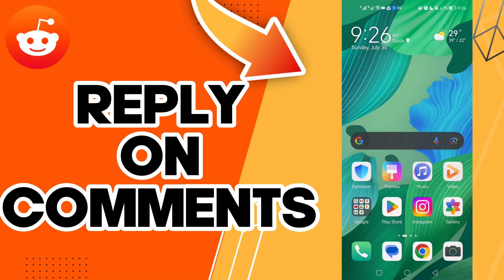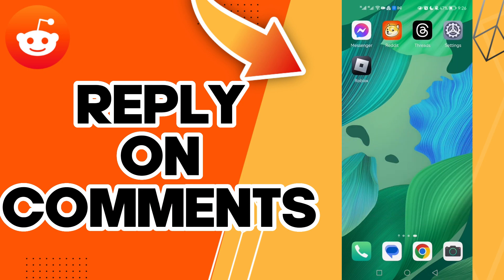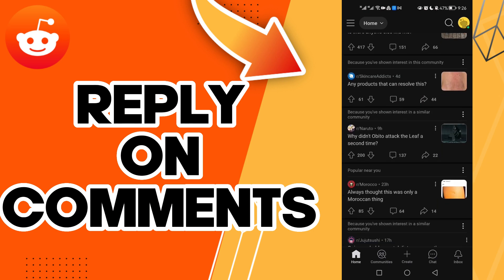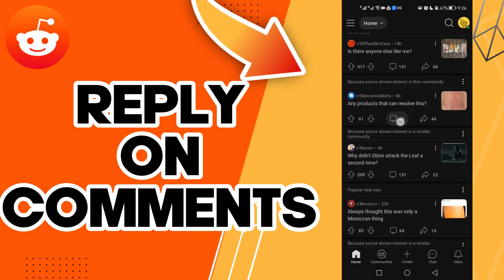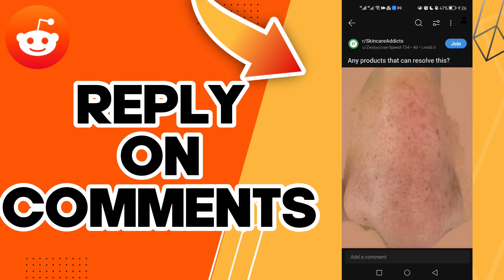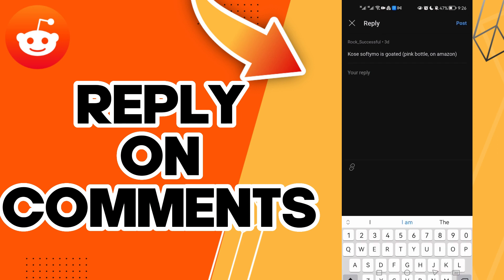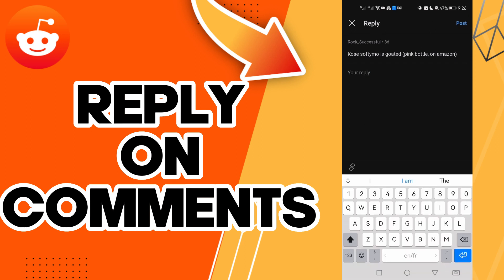Hello guys, and in today's video I'm going to show you how to reply to comments on posts on your account on Reddit — easy and quick. First, choose any post you want and click on the comment icon. Here, just click this, and here you can write anything and click Post, and it should be posted.